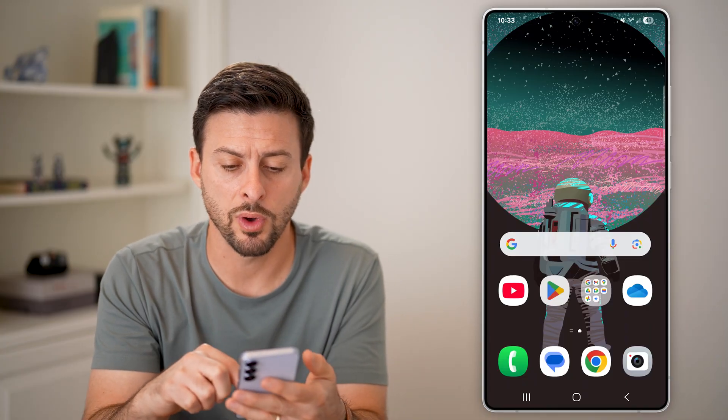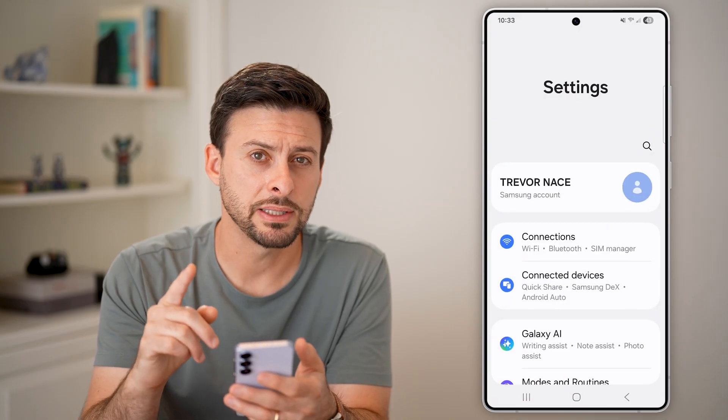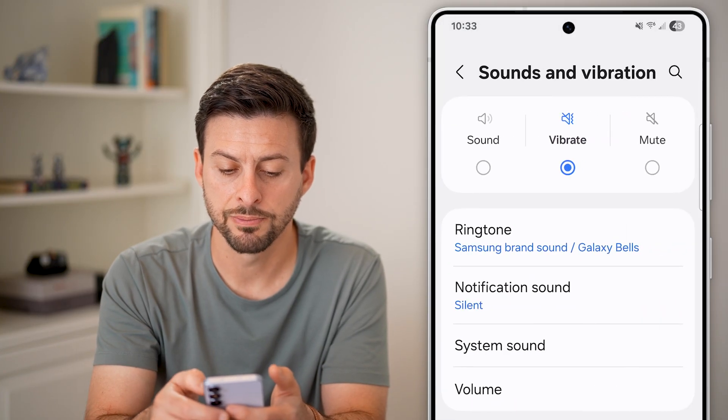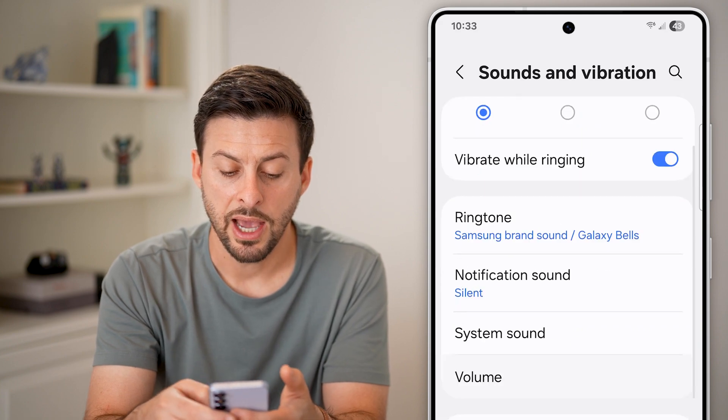Now, the first thing we'll do is swipe up from here and get into Settings. The first place I would look is just to manually change it from silent mode. Tap on Sounds and Vibration — you can see it's on vibrate here. Let's switch it to sound as well.